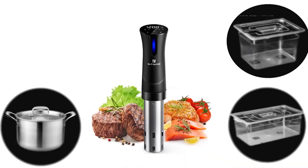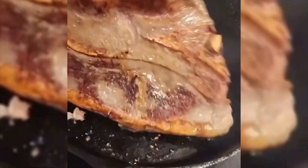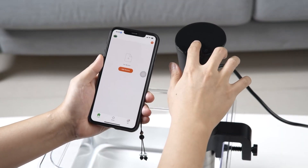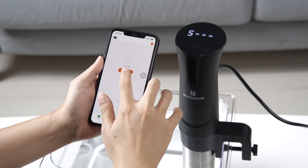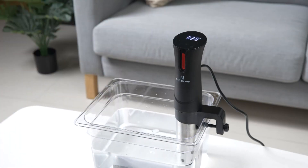Introducing the BlitzHome Sous Vide Machine, a culinary masterpiece that transforms your kitchen into a gourmet haven. This kitchen wizard ensures flawless, restaurant-quality precision cooking, and you can even monitor your culinary masterpiece remotely with the intuitive mobile app. With advanced software technology, it's the master of water temperature control, making every dish consistently mouthwatering.